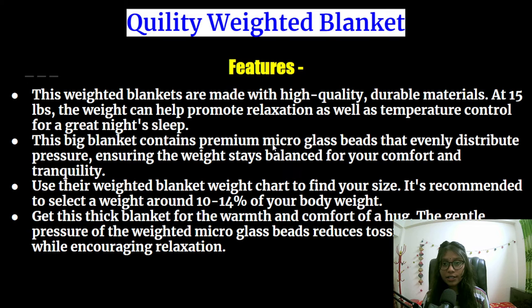These are some of the features for the Quility weighted blanket. These weighted blankets are made with high quality durable materials, and the weight can help promote relaxation as well as temperature control for a great night's sleep. These blankets contain premium micro glass beads that evenly distribute pressure, ensuring the weight stays balanced for your comfort and tranquility. You can use their weighted blanket weight chart to find your size — it is recommended to select a weight around 10 to 40 percent of your body weight. You can get this thick blanket for the warmth and comfort of a hug, and the gentle pressure of the weighted micro glass beads reduces tossing and turning while encouraging relaxation.